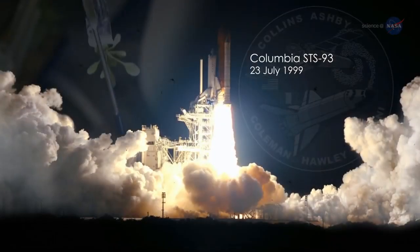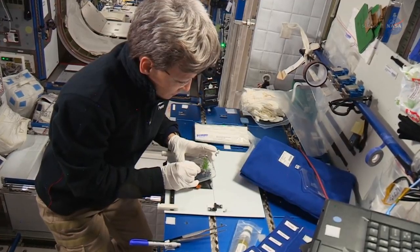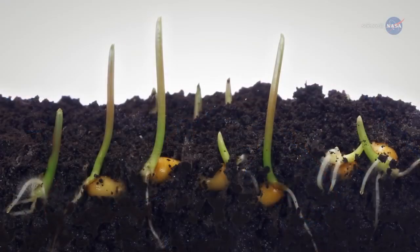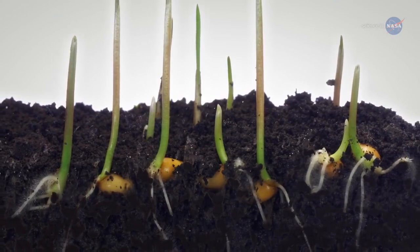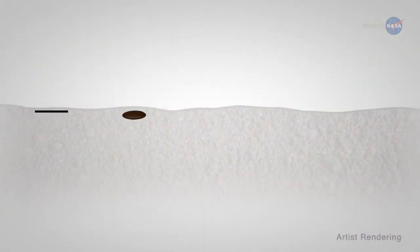Paul and her colleague Robert Furl have been growing plants in space since 1999, when they launched their first experiment on Space Shuttle Columbia. Several space station experiments followed. One of their most compelling discoveries was that certain root growth strategies assumed to require gravity really don't. Plant roots seek water and nutrients by growing away from where they're planted. To determine which direction to grow, terrestrial plants use gravity as a cue.